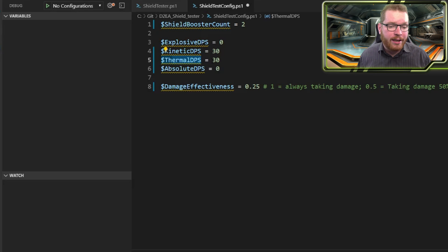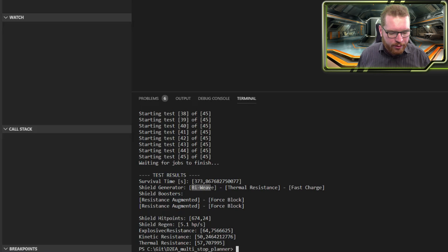Just to make it a fair test, I've added up so the total DPS we're receiving is the same, and the results are in. You can see it keeps the bi-weaves and fast charge, but it's now switched over from reinforced to thermal resistance, because suddenly we don't have to worry about explosives — so it can focus a lot more on only two damage types, meaning it goes for a more resistance-heavy build. You can also see the two shield boosters are still resistance augmented, but they're now being swapped over to force block. It's trying to patch that hole we have — it's at 50%, which is pretty good. Overall it's done a pretty good job of balancing out the resistances in this case.